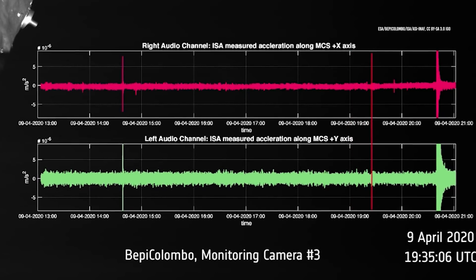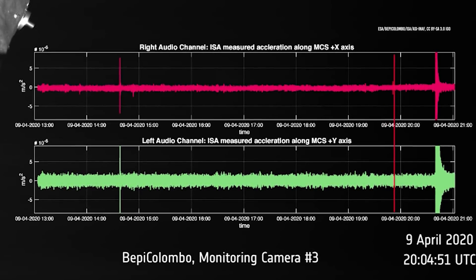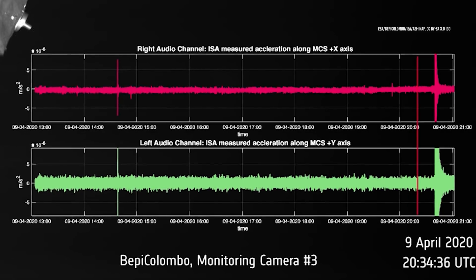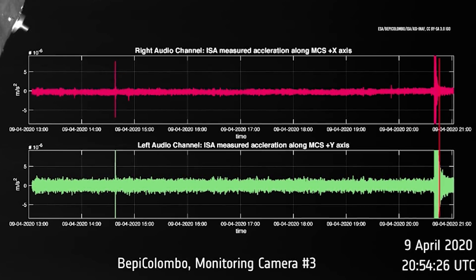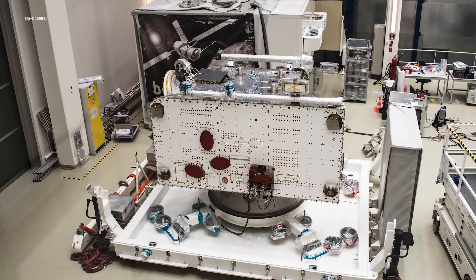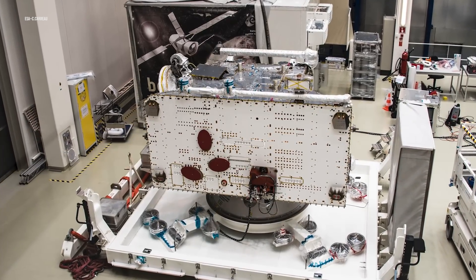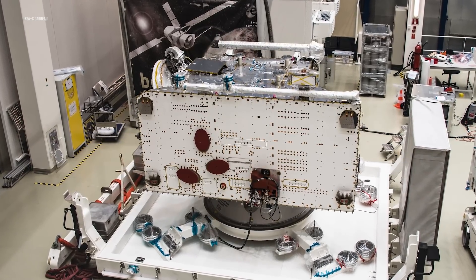In orbit, the ISA will support a study of Mercury's interior structure and will test Einstein's theory of general relativity with great accuracy. The instrument will also measure Mercury's center of mass as it completes its 88-day orbit around the Sun. Additionally, the ISA will be used to provide accurate details on the orbit of the MPO component of the mission. So as you can see, a single flyby was able to get a lot of information for a lot of people.